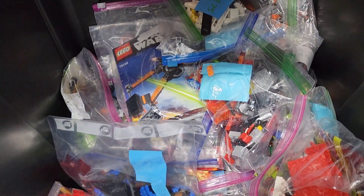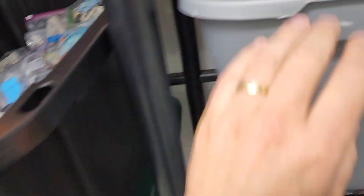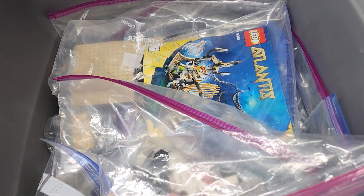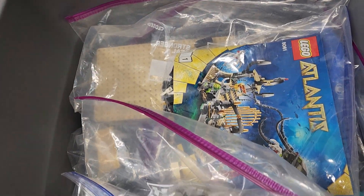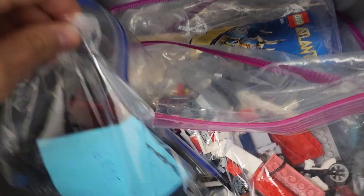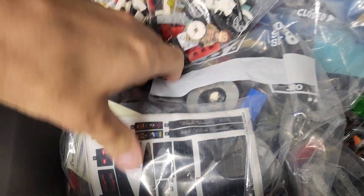Here's a bunch of sets — these all have minifigs included. The Kessel Run Falcon — oh my goodness, I forgot I had the Kessel Run Falcon. It's been a busy last couple of months. There's some Atlantis stuff, some space stuff, set number 6895 — you'll have to look that one up. Here's the Black Thunder. I have so many sets — all these bins right here are full, not all for sale but a lot.